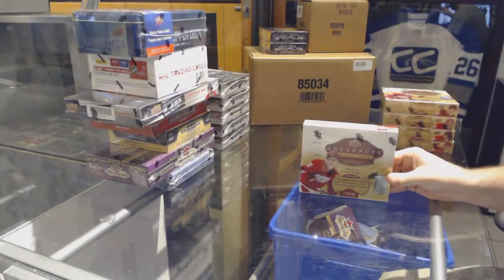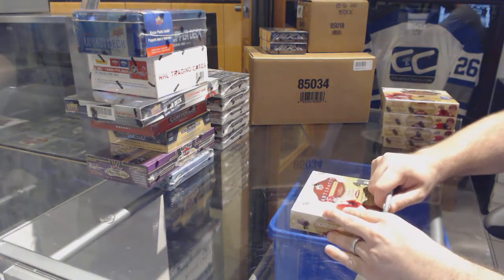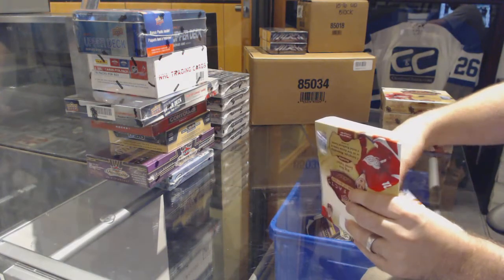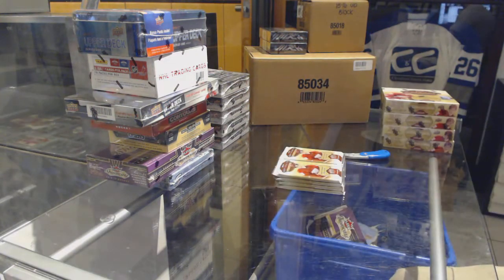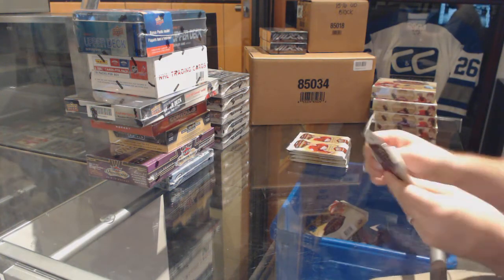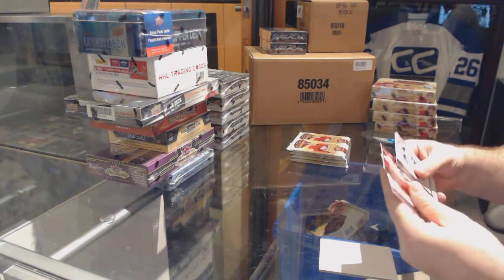Here we go, starting off CNC Break number 73-23, the five box Artifact 16/17 break. What you guys are going to start seeing more and more is that we're going to be doing a lot more early bird specials and unique deals — that's what gives us the flexibility of doing this.